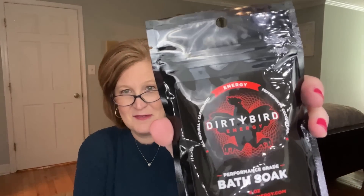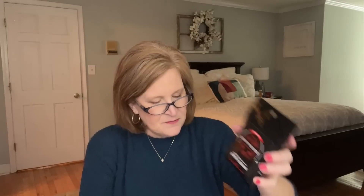Next we have something by Dirty Bird — it's an Energy All-Natural Caffeinated Peppermint Mineral Bath Soak! That's what I was smelling — holy cow, I want to put this in my bath right now. It says the mineral bath soak is full of all-natural ingredients intended to stimulate the system, soothe the senses, and leave you feeling ready for whatever life throws at you. This is a $4.98 value and it smells absolutely incredible.